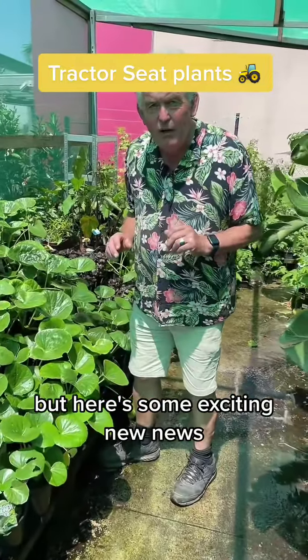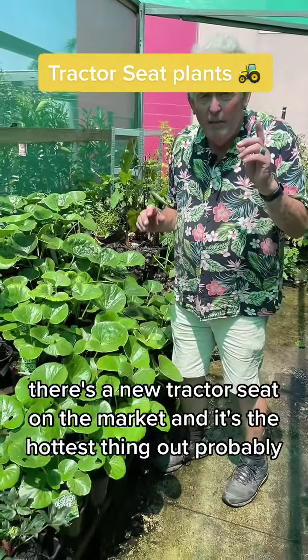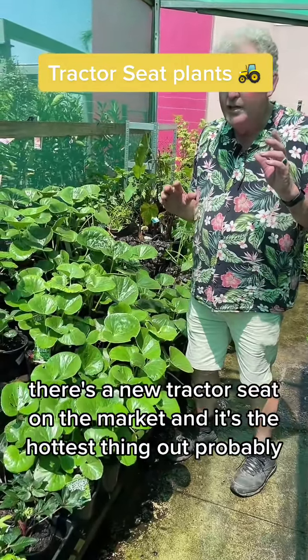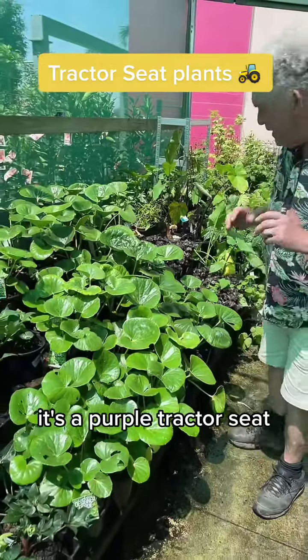But here's some exciting news. There's a new tractor seat on the market and it's the hottest thing out. Probably we may be the first nursery in Melbourne to have it. It's a purple tractor seat.